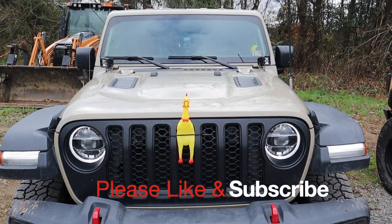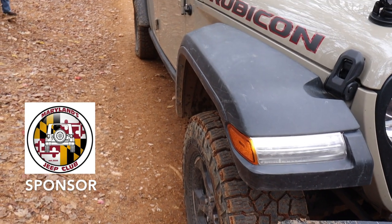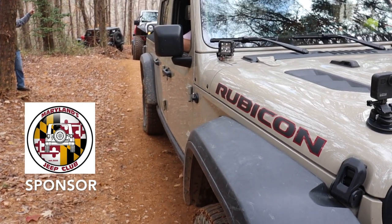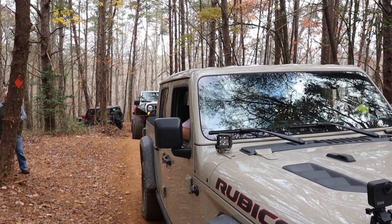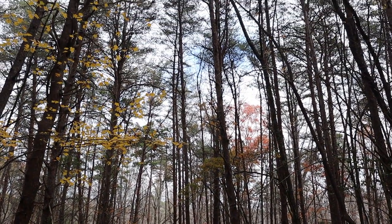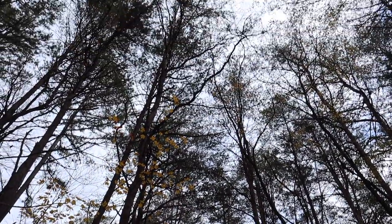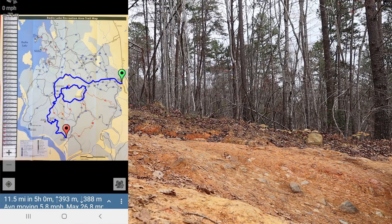We are at URE National Forest doing the OHV trails, and this is our Jeep Gladiator that we feature on our channel. Most of our videos involve our dog and our Jeep Gladiator, and sometimes our camper. That's sort of like the main part of the channel. So today is an off-road day where we're exploring with the camper.